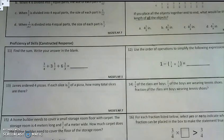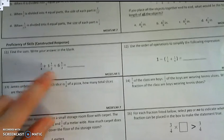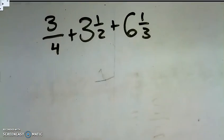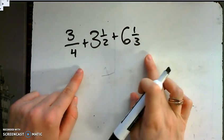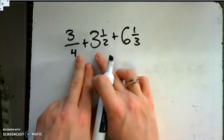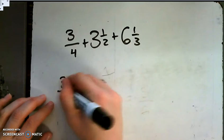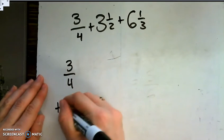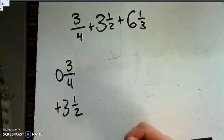Next, let's look at problem number 11. Find the sum — write your answer in the blank: 3/4 plus 3 and 1/2 plus 6 and 1/3. I've rewritten it to have more space. I'm not going to add 3 fractions all at once — that's too many. So I'm going to start with the first two, find my sum, and then add the last one. Let's do 3/4 plus 3 and 1/2.